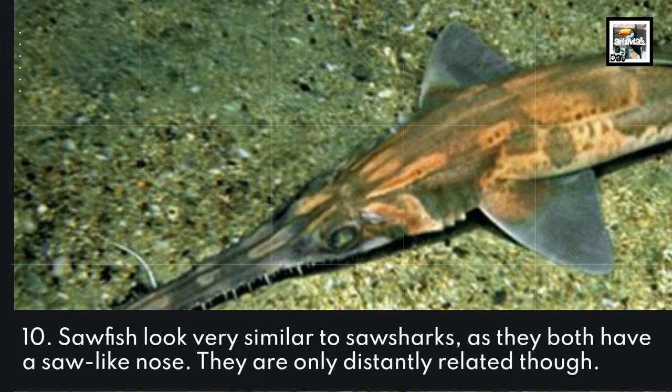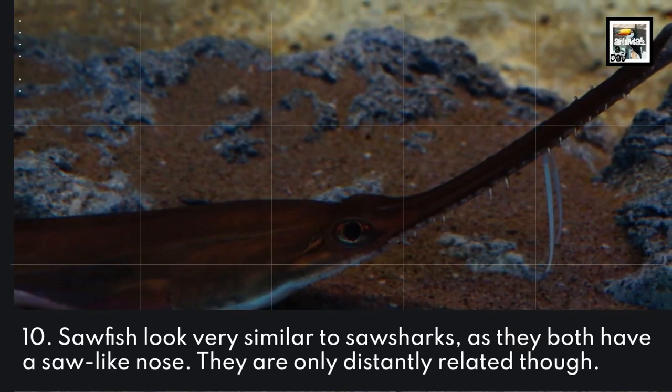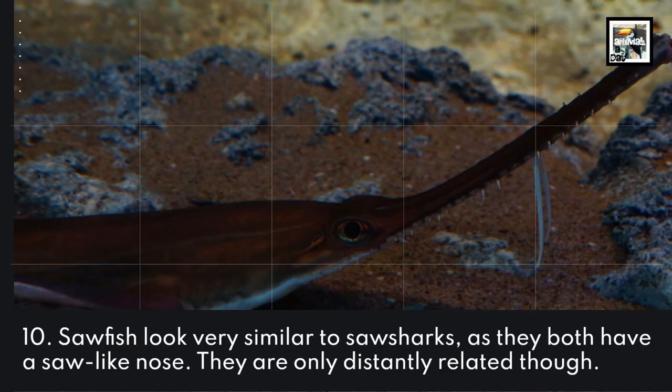Sawfish look very similar to saw sharks, as they both have a saw-like nose. They are only distantly related though.